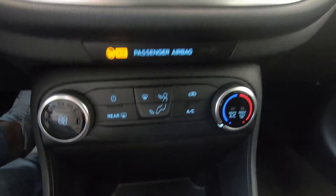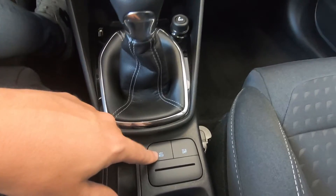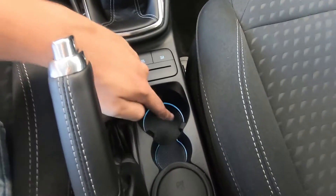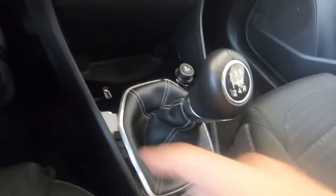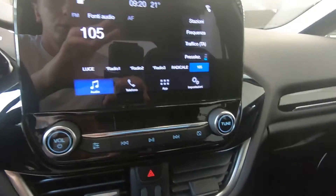Abbiamo i comandi per il clima e la possibilità di mettere l'auto in modalità eco, così i consumi saranno ridotti. Qui abbiamo dei vani portaoggetti e portabevande con l'illuminazione a LED, davvero molto bella. Tra i due sedili abbiamo un vano portaoggetti con presa USB — la troviamo anche qui — sia per caricare il telefono che per inserire una chiavetta USB con le proprie canzoni.